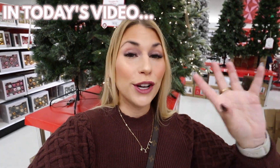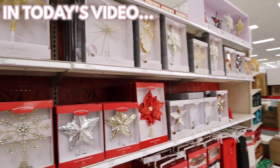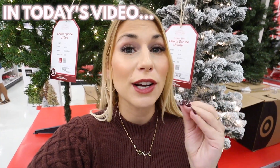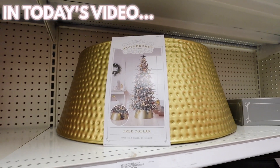If you need decorating ideas for your Christmas tree, this is the video for you. The Wonder Shop crushed it this year with tree toppers. These Target Christmas items are definitely going to sell out because the prices are just that good — this is such a good dupe for Pottery Barn.